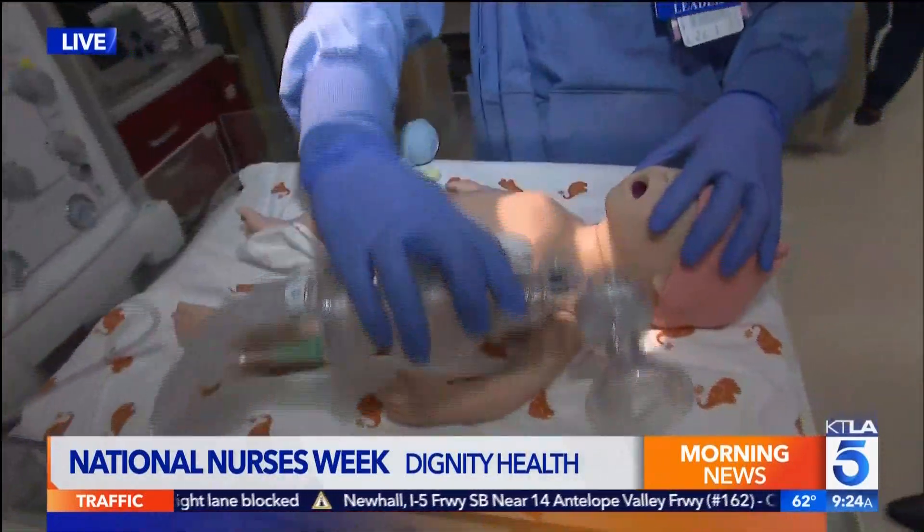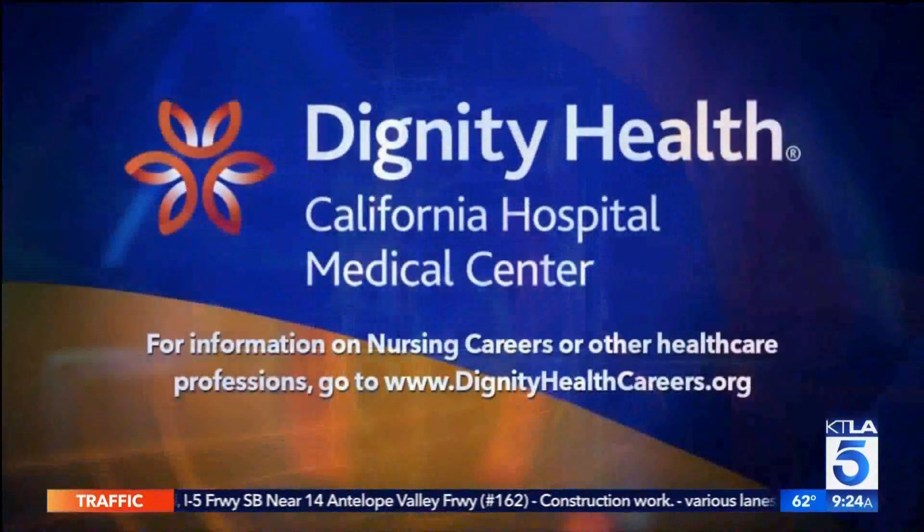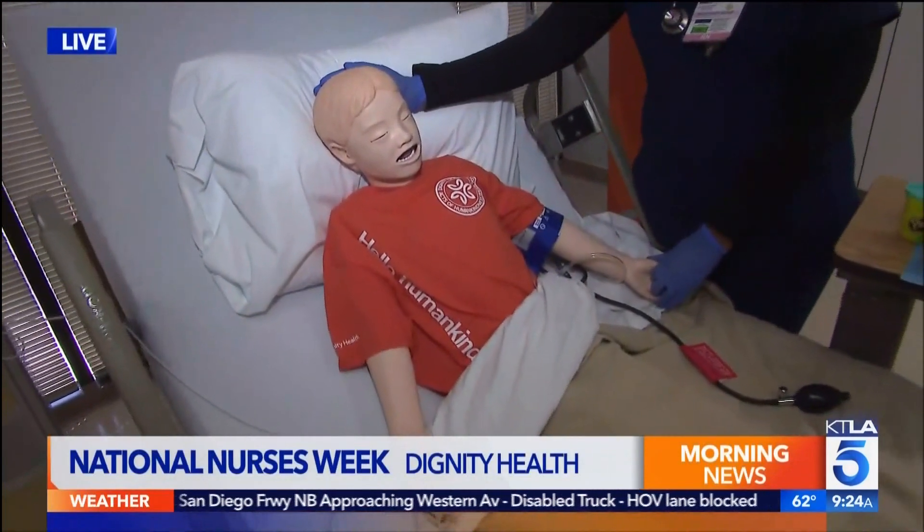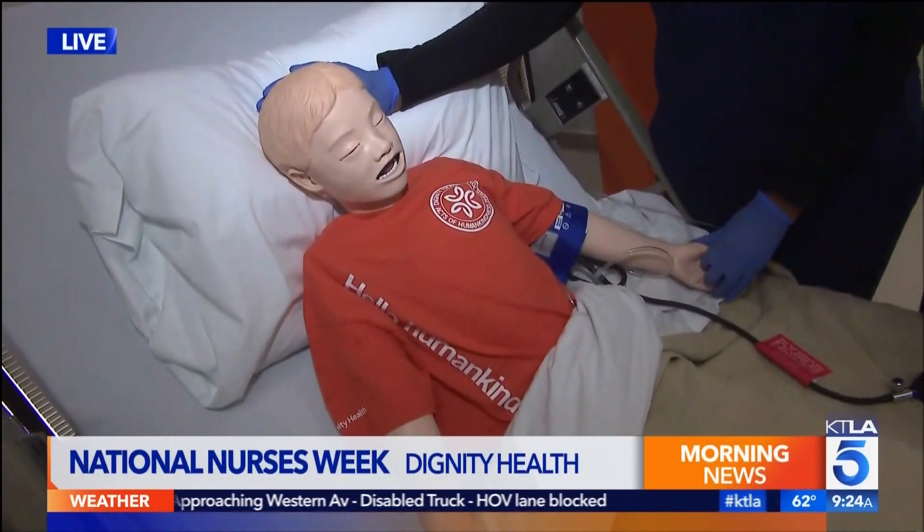We'll put the details up on the screen for you — it is DignityHealthCareers.org. Lots of good stuff going on here, and we are in need of nurses. And on that, I'm going to send it back to you guys. We love our nurses — I couldn't even do that with a pretend dummy. They are great.